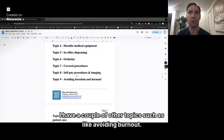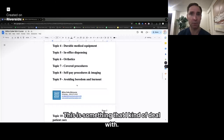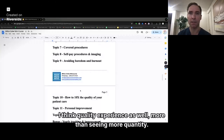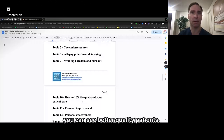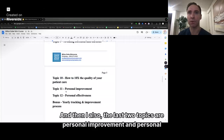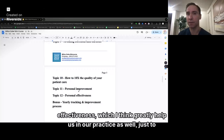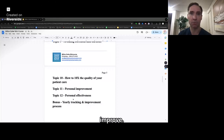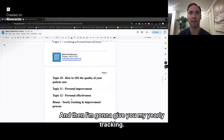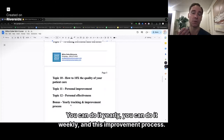I have a couple of other topics such as avoiding burnout, and how to 10X the quality of your patient care. I think quality experience — seeing better quality patients — matters more than just seeing more quantity. The last two topics are personal improvement and personal effectiveness, which greatly help us in practice. The more we improve, the more our practice is going to improve. I'm also going to give you yearly tracking — you can do it yearly or weekly — and this improvement process.